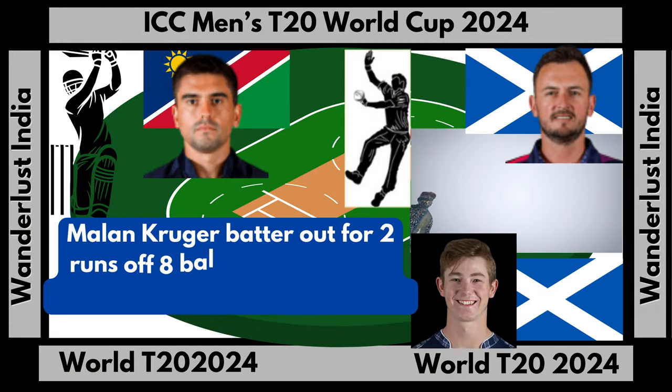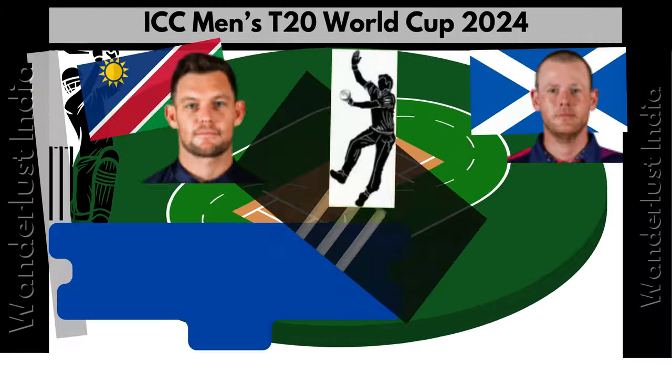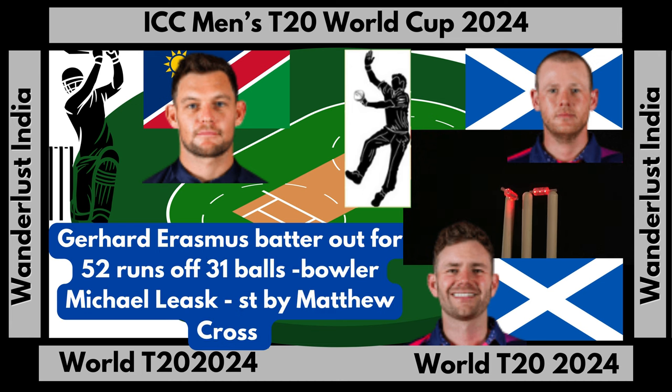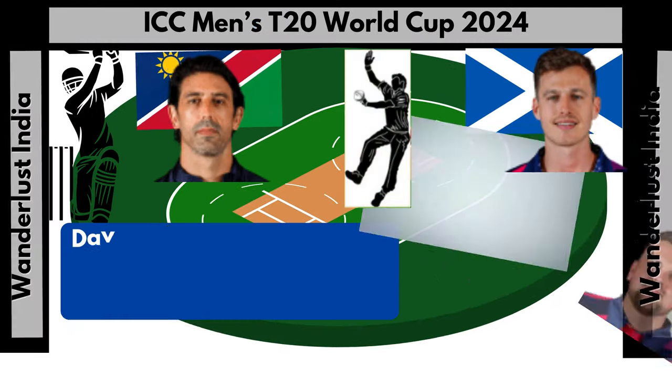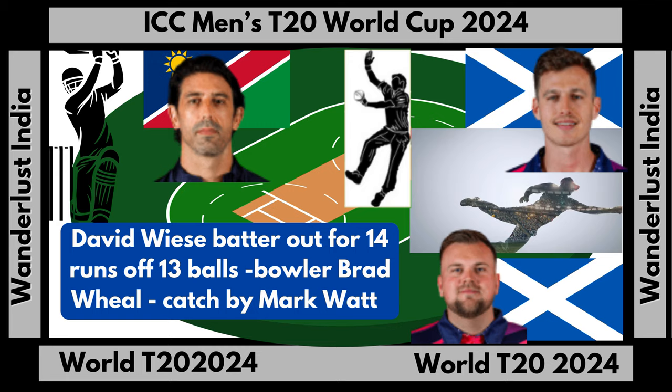Malin Kruger batter out for two runs off eight balls, bowler Chris Greaves, catch by Michael Jones. Gerhard Erasmus batter out for 52 runs off 31 balls, bowler Michael Leask, stumped out by Matthew Cross. David Weiss batter out for 14 runs off 13 balls, bowler Brad Wheel, catch by Mark Watt.